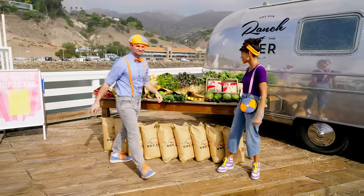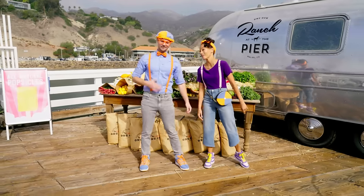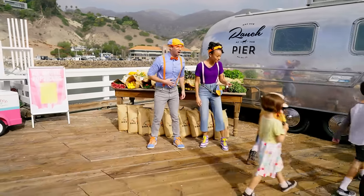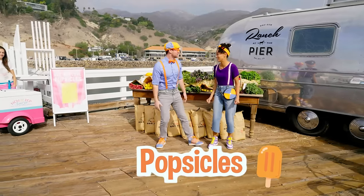Wow, all of this produce is making me a little hungry! Yeah, me too! Oh, look — popsicles! Yummy!